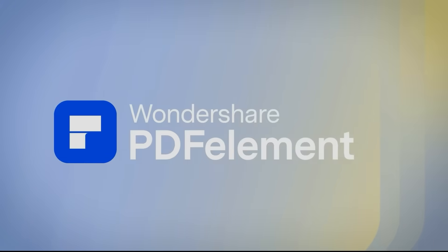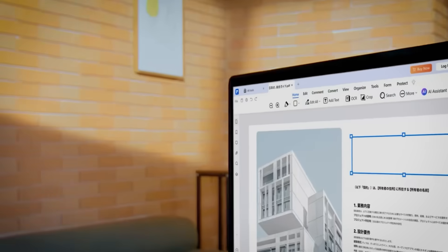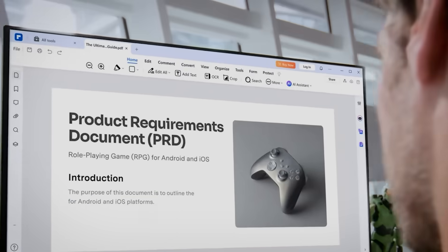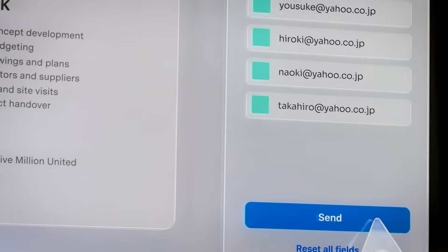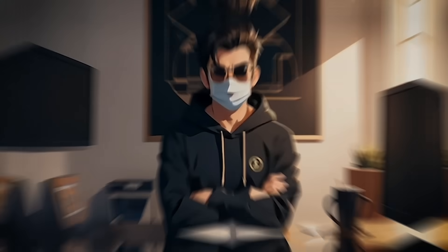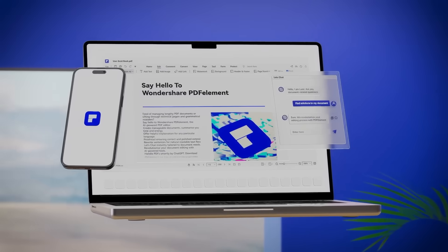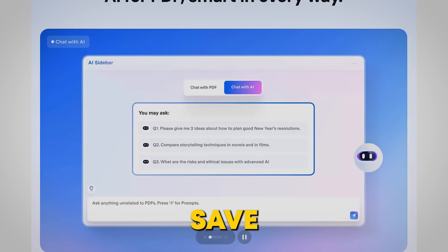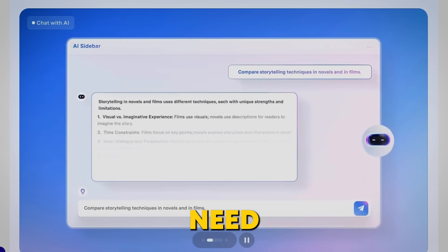Developed by Wondershare Technology, PDFelement is not just your average PDF editor. This tool is designed to simplify and speed up your entire document workflow, whether you're a student, professional, or a business owner. And the best part? PDFelement is accessible on desktop, mobile, or even through your web browser — your own PDF superhero, ready whenever and wherever you need it.